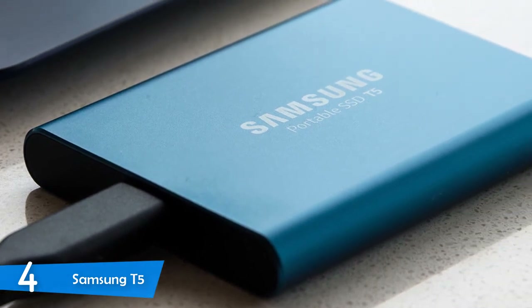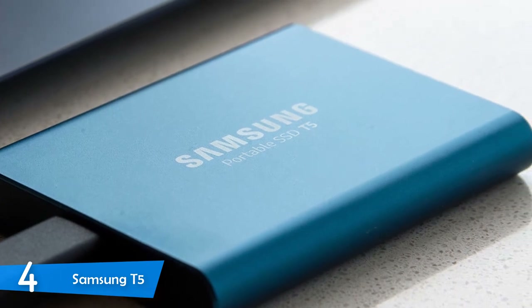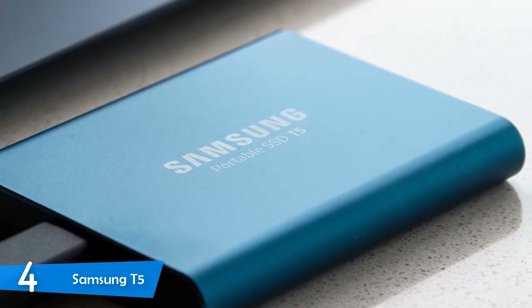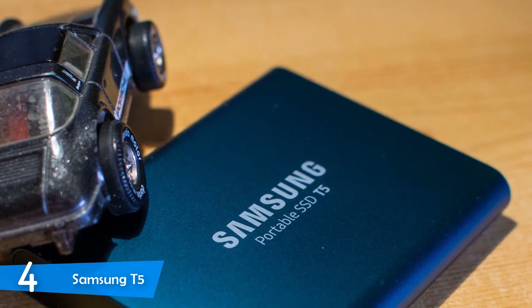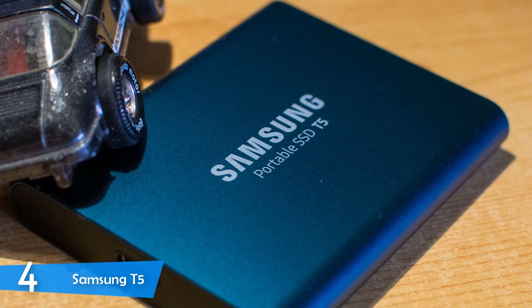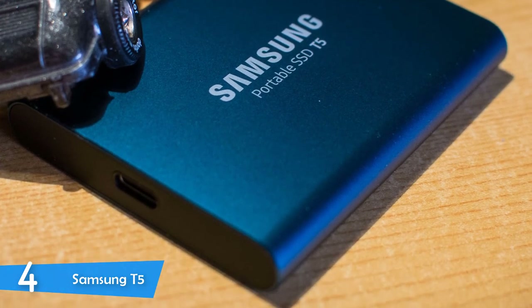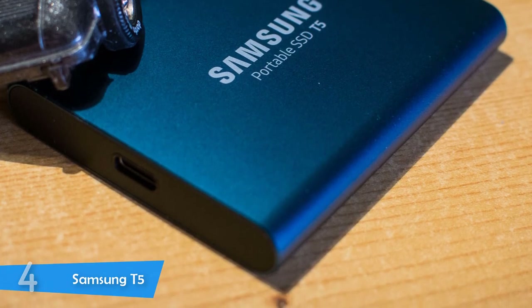In the performance department, the Samsung T5 delivered some pretty capable copy speeds, achieving 433MBps read speeds and 323MBps write speeds. And if you have a USB Type-C second-generation connector, you can achieve speeds of up to 540MBps for reading and 515MBps for write speeds.